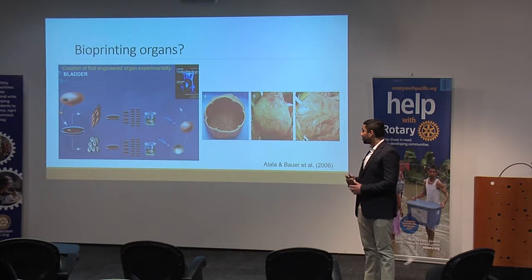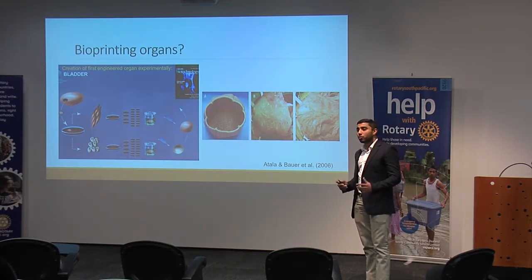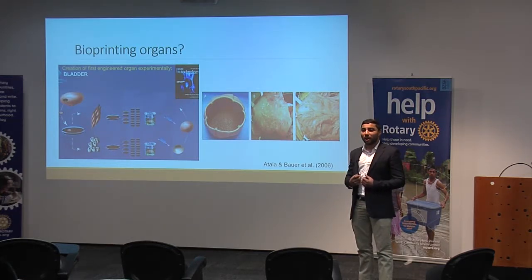So this is promising. This study was published in The Lancet, which is considered a highly reputable scientific journal. Other studies are now focused on printing human kidneys, human livers, and even the human heart.